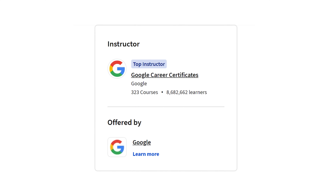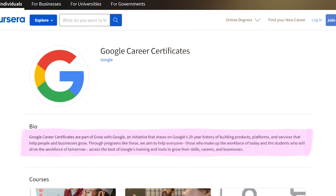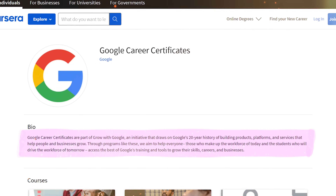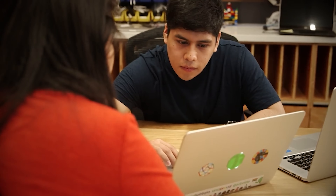There are no specific instructors mentioned for this certification program, but it's managed by the Google Career Certificates Initiative. It's part of Grow with Google — a program with the mission of providing growth opportunities for both companies and regular folks. I think having a team of expert instructors makes this program a fantastic option to consider.